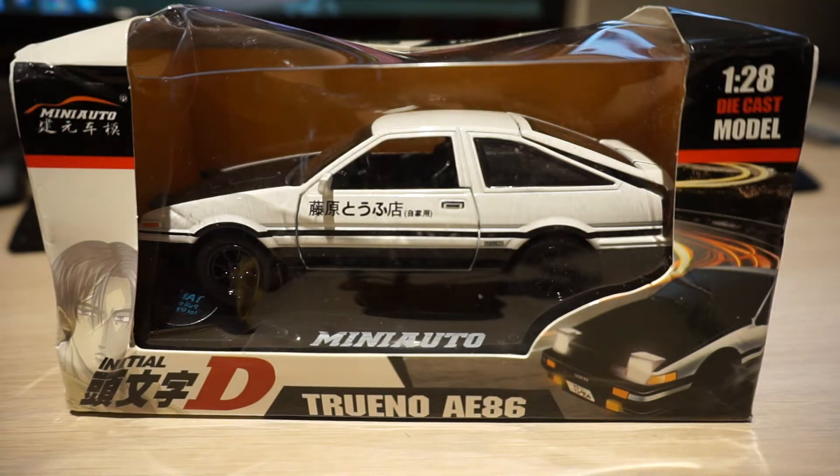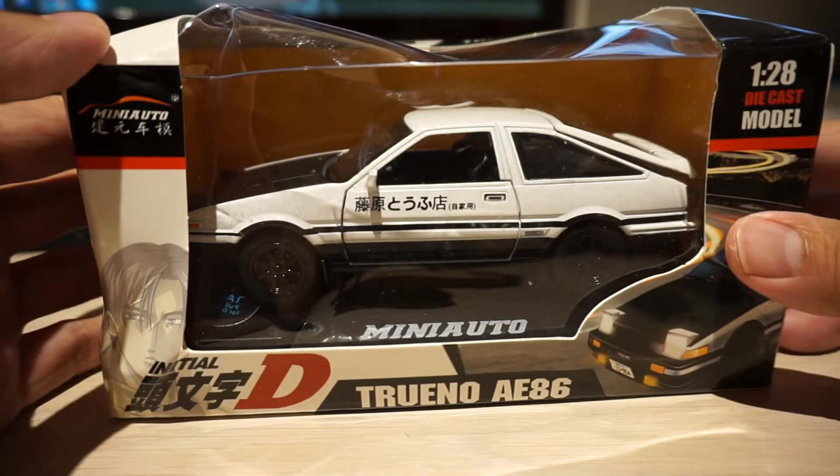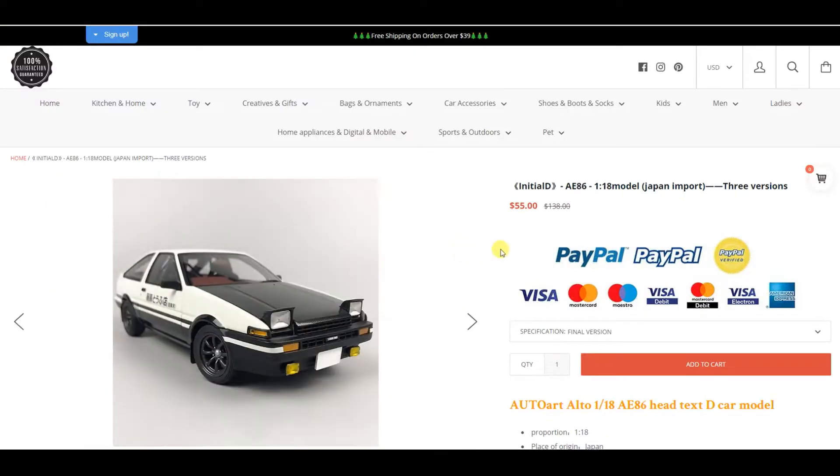Hello everyone. Today I'm going to share with you guys a supposedly kind of ripoff on Facebook, because I bought this A86. It was advertising everywhere on my Facebook and their website is called Good Trip To You, and they have several Chinese websites.